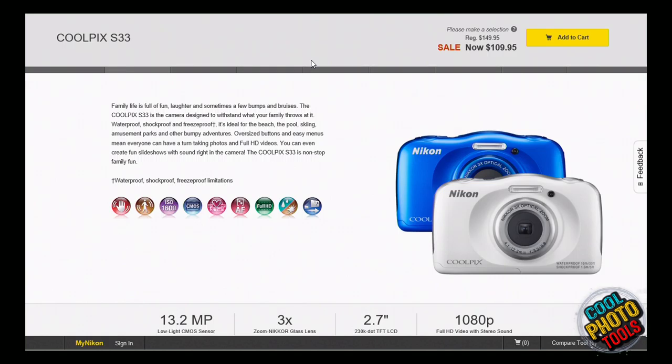This is a very inexpensive family-type camera for children who want to do photography. This is the Nikon Coolpix S33 — it's $110. It's small and fun, something you could give the kids. Ideal for the beach, the pool, skiing, amusement parks, and other bumpy adventures because it's shockproof. It's 13 megapixels, has a 3x zoom, and a 2.7-inch LCD screen in the back — no eye-level viewfinder.